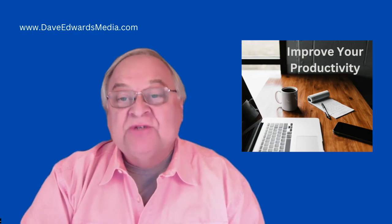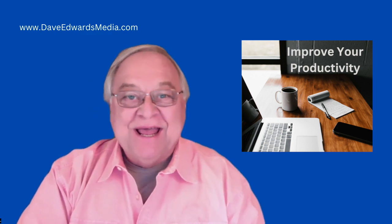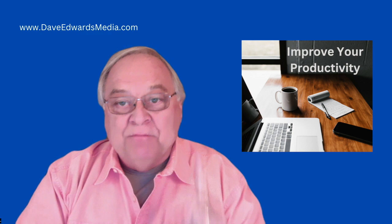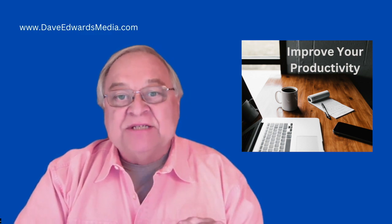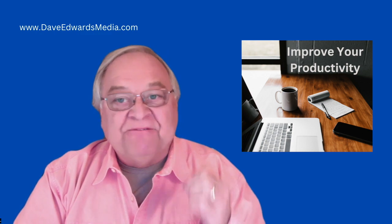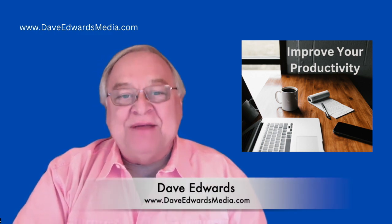For many of us, the search for a system to be more productive can be rather frustrating. But I found a way of doing more and better work with a productivity system that is not only simple to use, but effective in keeping track of what you need to do. Hi, I'm Dave Edwards.